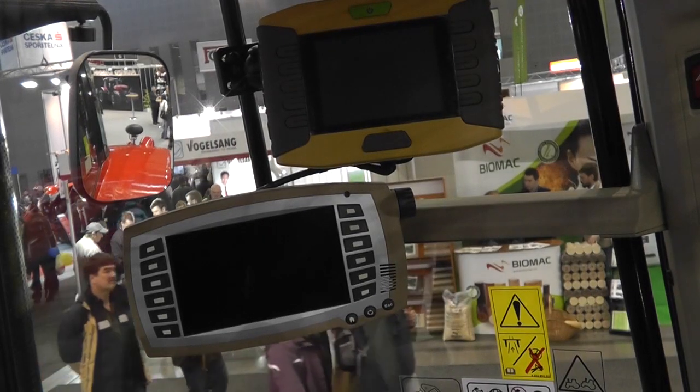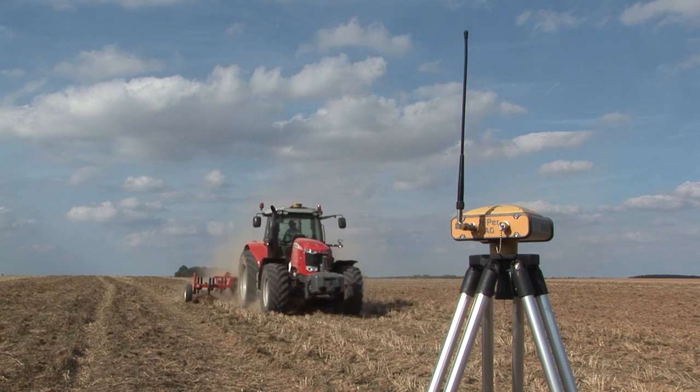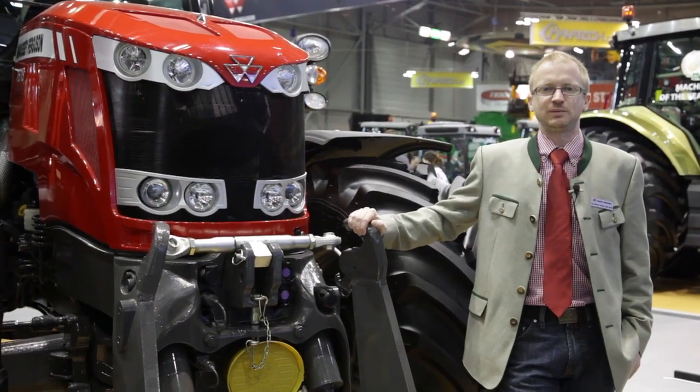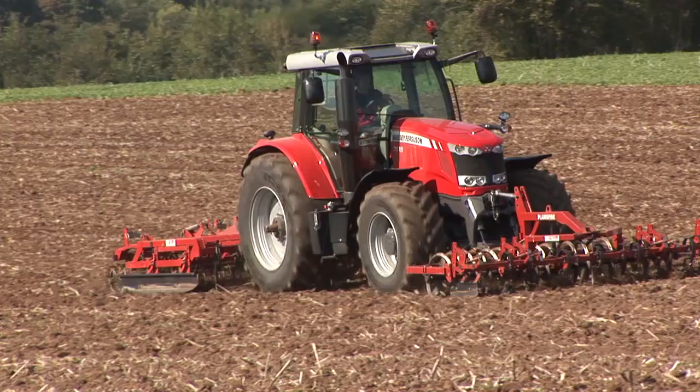Sie haben die Möglichkeit, Ihren Traktor noch mit zusätzlicher Technologie auszustatten: Spurführsysteme und Telemetriesysteme. Diese Systeme helfen Ihnen, am Feld noch effizienter und produktiver zu arbeiten.